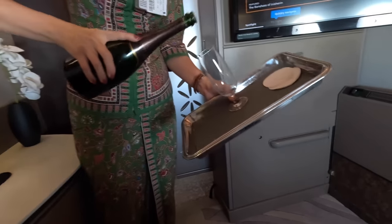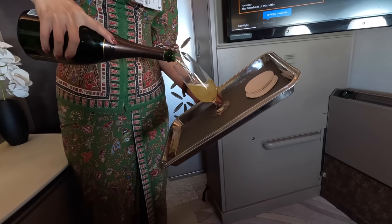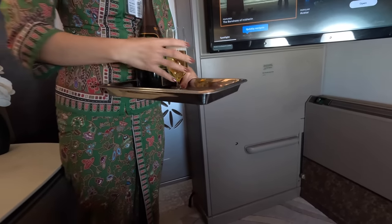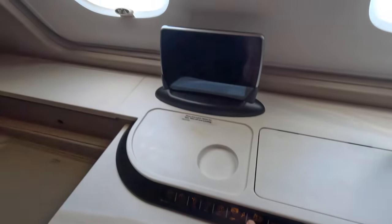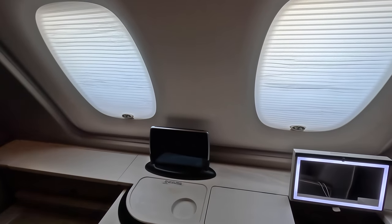There was a round of drinks, and I should point out that anything is available during the boarding process or at any time. With many airlines you're limited to water, juice or champagne, but in the suites you can have any drink they have on board including a large selection of cocktails. The window shades also have two options — reducing the light or blocking it altogether.